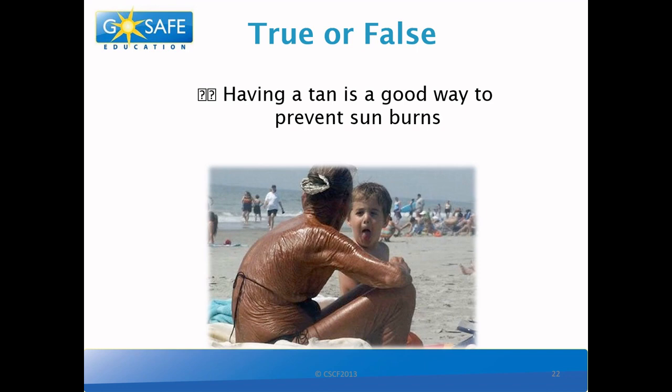True or false? Having a tan is a good way to prevent sunburn. So this one is definitely false! A tan is a sign of sun damage. This damage can make your skin wrinkle and age much faster than it's supposed to. And we really don't want that, do we?